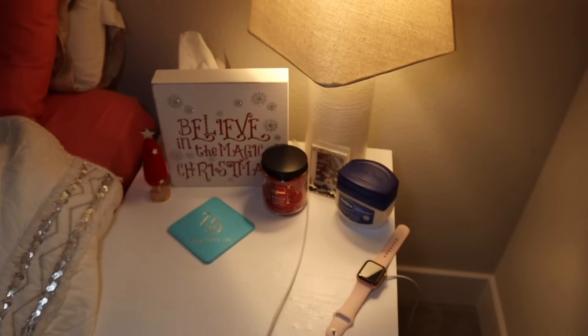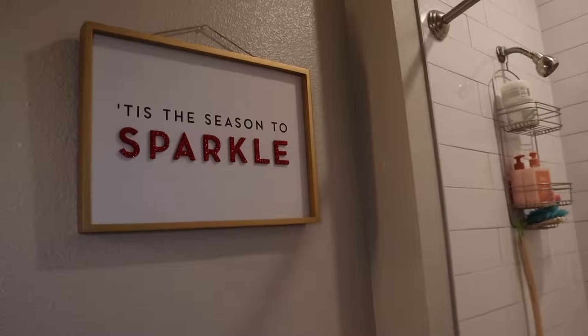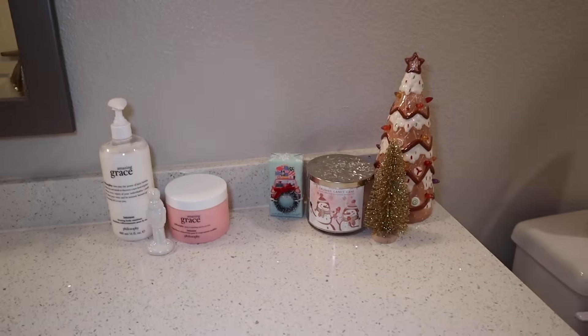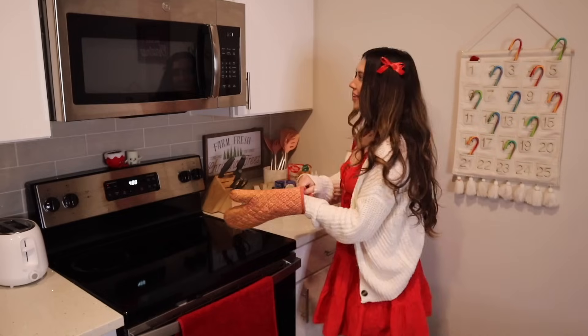I think my nightstand is really cute too — I got this little sign from HomeGoods that says 'Believe in the Magic of Christmas' and I just love it. I have another winter candy apple candle and of course another Disney Cruise Line coaster — it doesn't match the aesthetic but that's okay. Walking into my bathroom, I put up this little 'Believe' sign here, and I also put 'Tis the Season to Sparkle' over the toilet — I just thought that was the best spot for it. And over here I have some more little decorations, a little gingerbread soap, and a little Christmas mat.